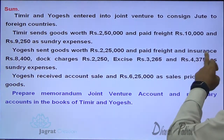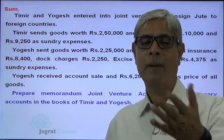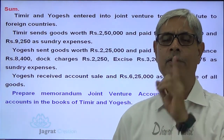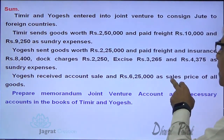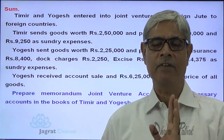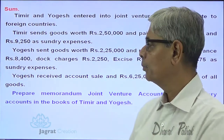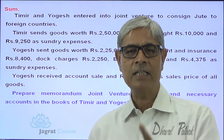Yogesh sent goods worth ₹25,000 and paid freight and insurance ₹8,400, dock charges, excise, and sundry expenses. These payments are made by Yogesh — it is a transaction between Yogesh and the joint venture. Timir is not a party to this transaction and will not record it. Yogesh also received account sales of ₹6,25,000 as the sales price of all goods — again a transaction between Yogesh and the joint venture, so Timir won't record it either.